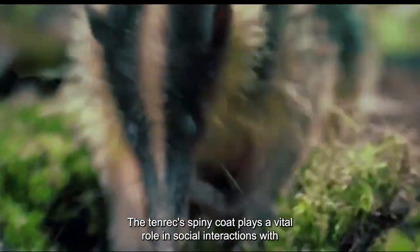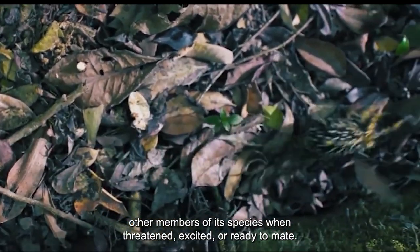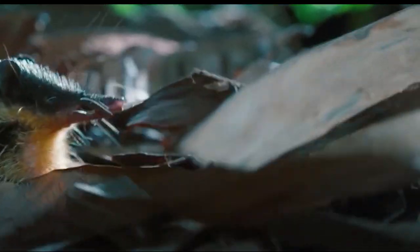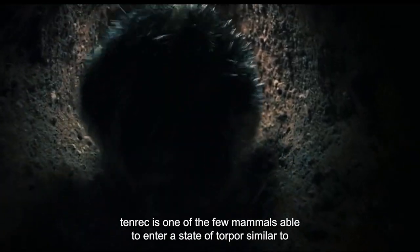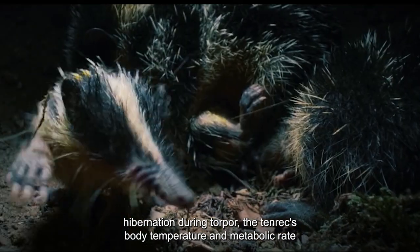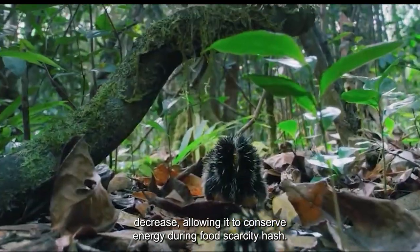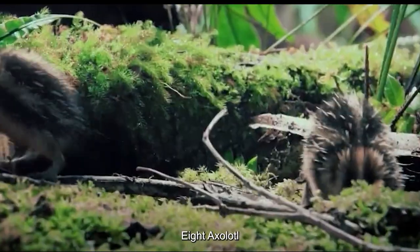The tenrec's spiny coat plays a vital role in social interactions with other members of its species when threatened, excited, or ready to mate. The Lowland Streaked Tenrec is one of the few mammals able to enter a state of torpor, similar to hibernation. During torpor, the tenrec's body temperature and metabolic rate decrease, allowing it to conserve energy during food scarcity.